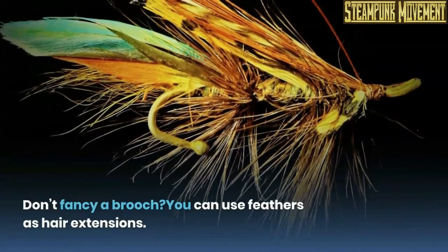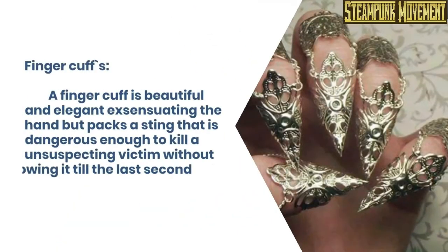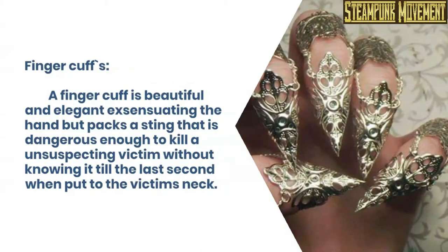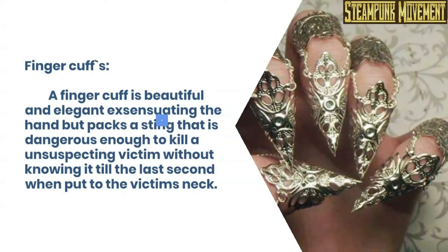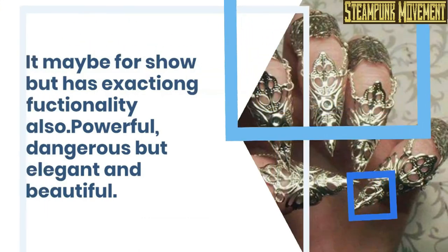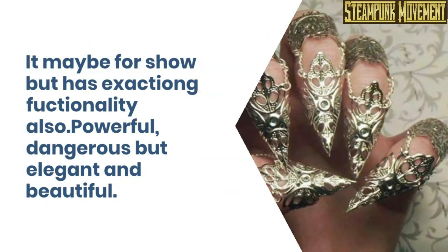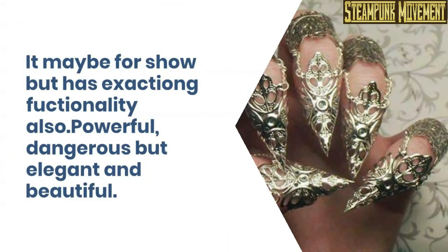Don't fancy a brooch? You can use feathers as hair extensions. A finger cuff is beautiful and elegant, extending the hand, but packs a sting that is dangerous enough to kill an unsuspecting victim without knowing it till the last second when put to the victim's neck. It may be for show, but has actual functionality also. Powerful, dangerous, but elegant and beautiful.